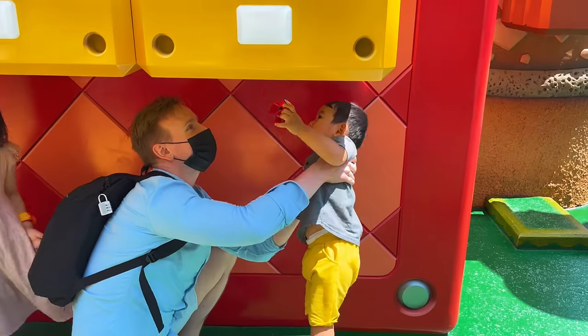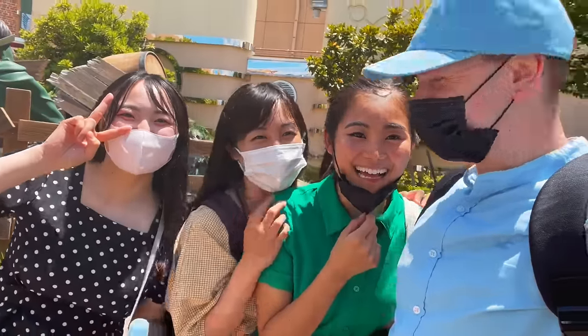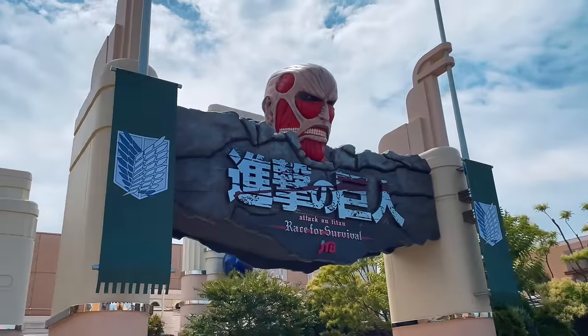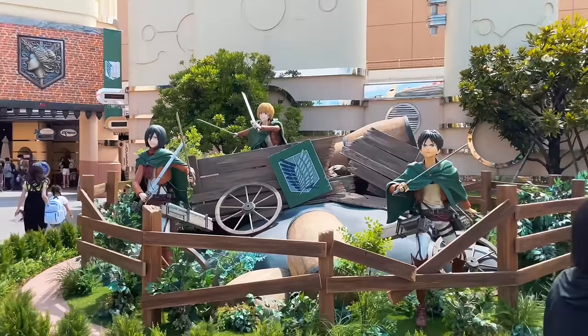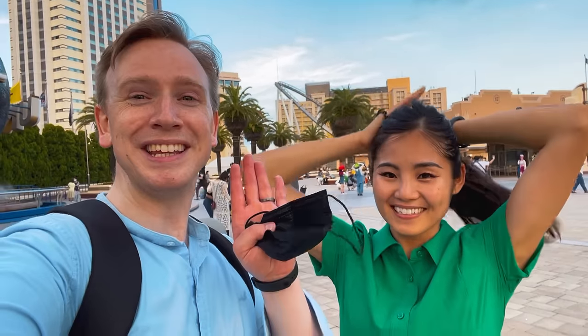I had a super good time visiting this park, and it's a pleasure to be able to share it with all of you here on YouTube. If you like this video, definitely check out some of the other videos I've made traveling around the world and embarking on all kinds of adventures. Alright, that's it for us — bye!